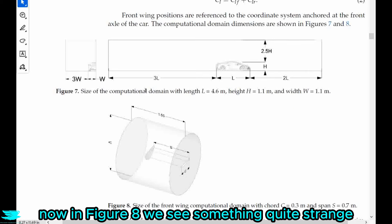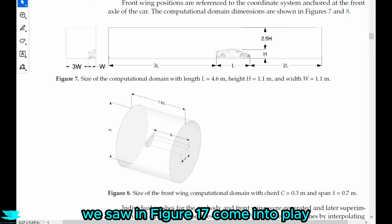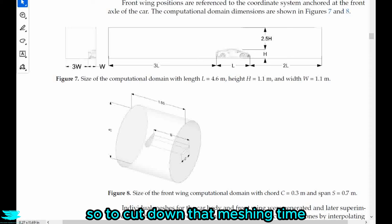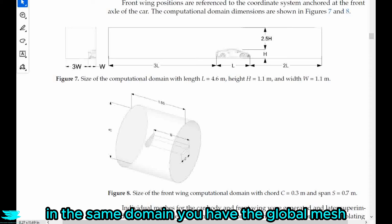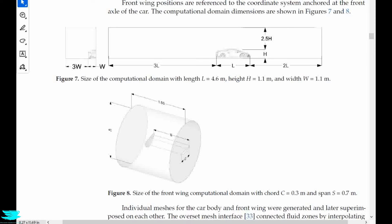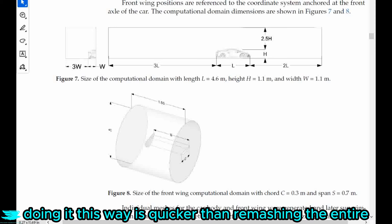In figure eight, we see something quite strange — the front wing in its own domain. You can see this cylinder with the wing inside. Are they testing this wing separately? No. This is where all the configurations from figure 17 come into play. Because there are so many configurations being tested, the meshing time is considerable. So to cut down that meshing time, they went with an overset mesh approach. They literally have two meshes in the same domain: the global mesh from figure seven, and then the wing mesh from figure eight. You place the wing's mesh somewhere in the global domain and these two meshes share information. For each front wing location, they simply move the wing's mesh to that point. Apparently doing it this way is quicker than re-meshing the entire domain for every wing location.